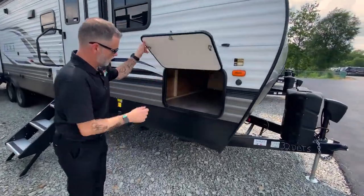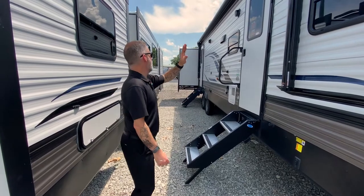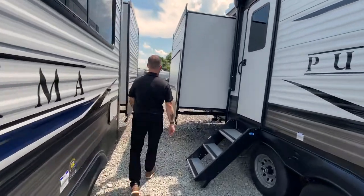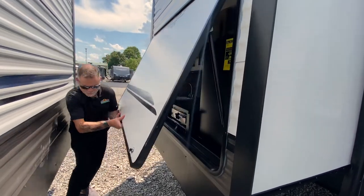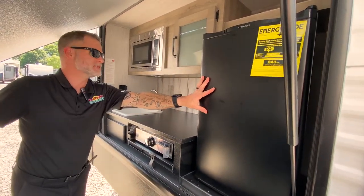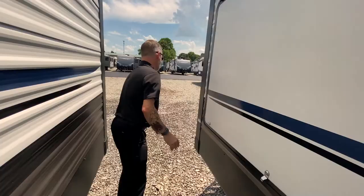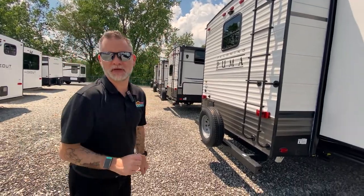Up at the front, there's a full pass-through storage accessible from both sides, solid steps on both entries, and the same size electric awning with lights, plus outside speakers. Out here we've got a bigger outside kitchen — even more room for drinks and snacks, some storage, a microwave, sink, and that Blackstone griddle. On the back, we still have the ladder for easy roof maintenance and the backup camera slash rear observation prep.